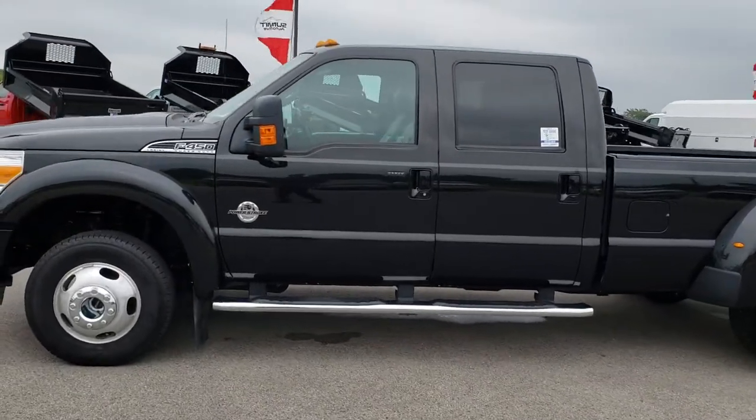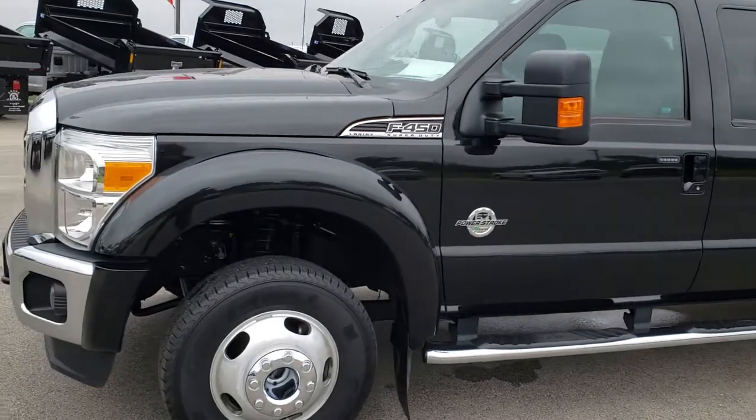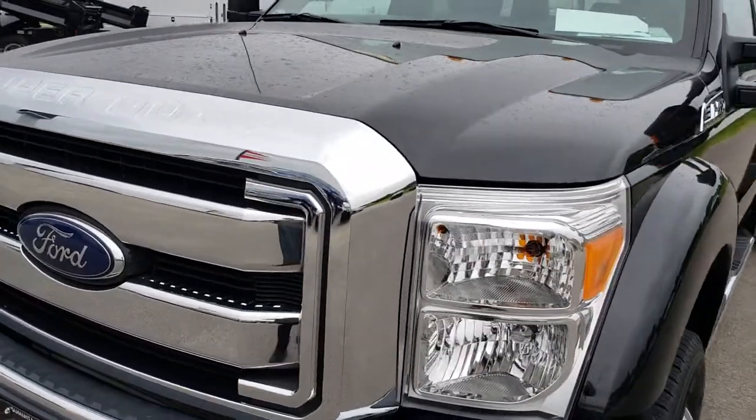This is stock number 9586. We are here at Summit Automotive in Fond du Lac, Wisconsin — your new and used heavy duty truck headquarters. We are the guys with the trucks on 41.